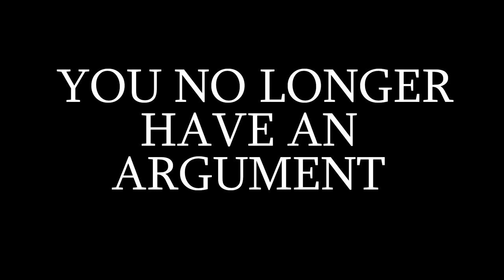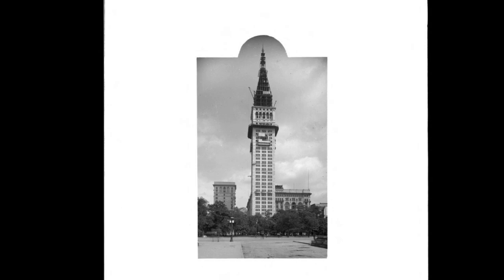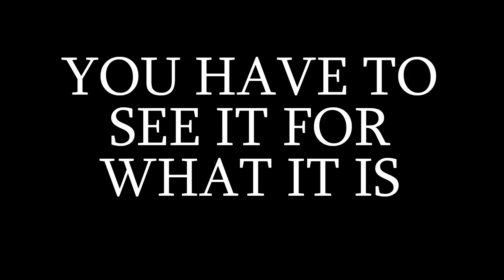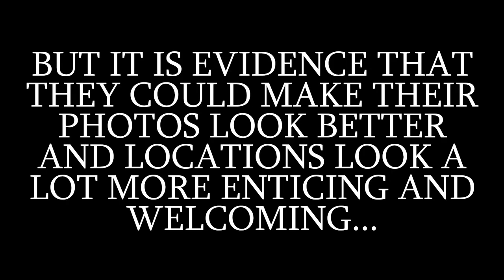Empty cities is gone. World's Fairs is gone. We try to take each photograph on a case-by-case basis. There are croppings, composite images, and images used for propaganda, and postcards with a blue sky because it's tourist propaganda. But you can't cherry-pick and use postcards as evidence that all construction photographs are fake. Sky changes, retouching, cropping, and removing people are not evidence that we didn't build these structures. It's evidence that they could make their photos look better and locations more enticing. So now you have no solid foundation to argue that the cities of the past were even glorious.